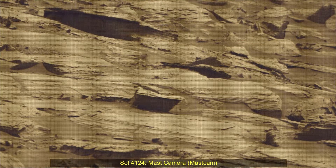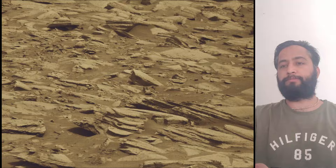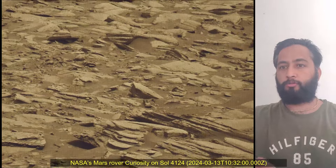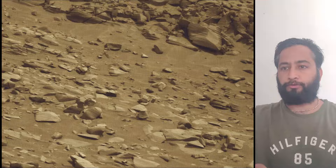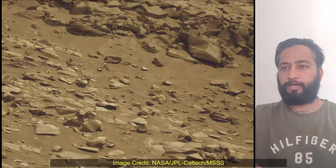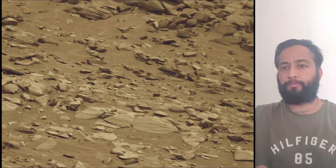Hello friends. Curiosity Sol 4124, Mast Camera or Mast Cam. These images were taken by Mast Camera on board NASA's Mars rover Curiosity on 13th March 2024, the 4124th Martian day or Sol of the Curiosity rover mission on Mars.